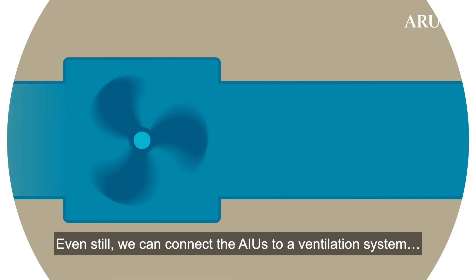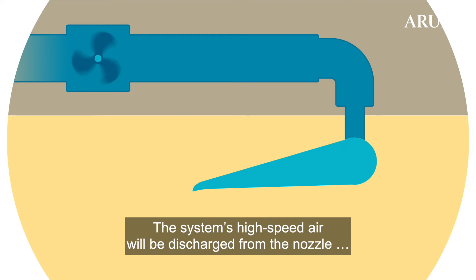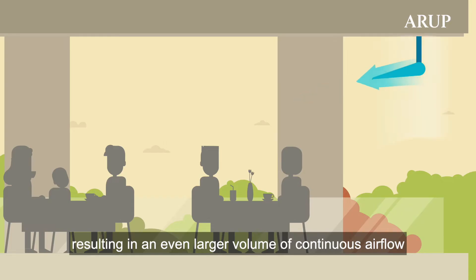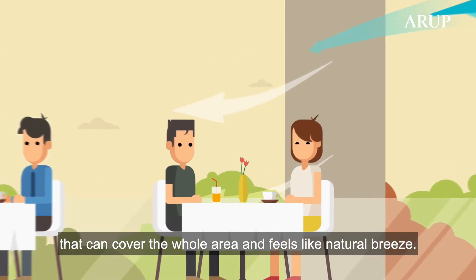We can connect the AIU to a ventilation system hidden in the ceiling. The system's high-speed air will be discharged from the nozzle and drags the surrounding air along, resulting in an even larger volume of continuous airflow so it can cover the whole area — feeling like a natural breeze.